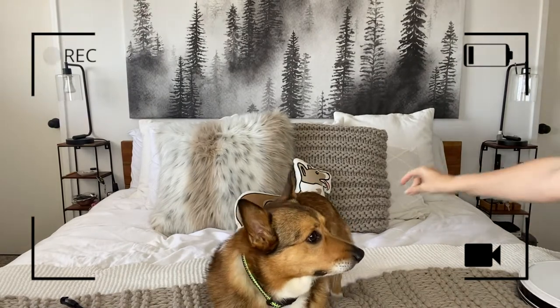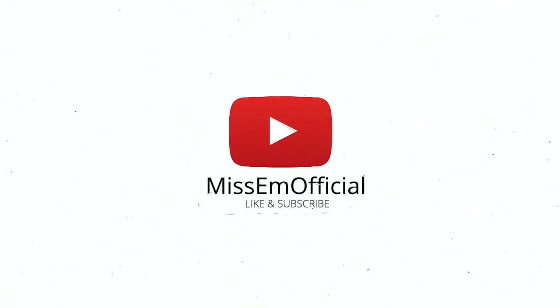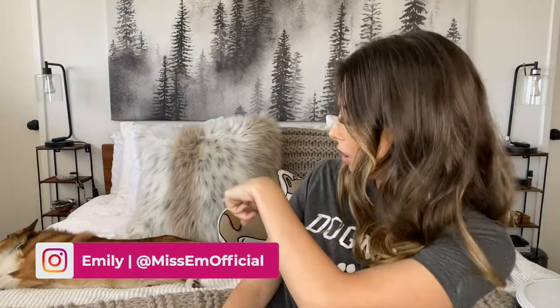Up, Jax. Come on. Up. Hi, friends. Today, I'm here with Jax and Sherlock. They're my corgis.